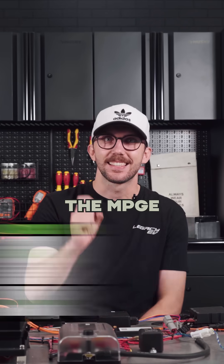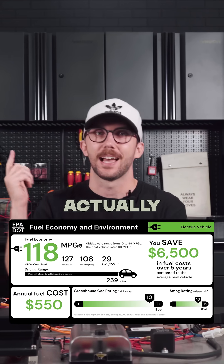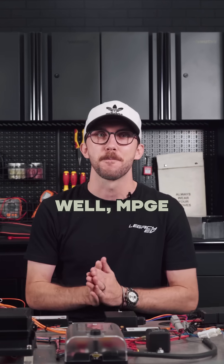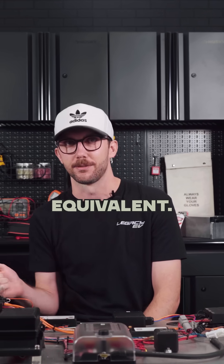So what exactly does the MPGE sticker on the side of these electric car windows actually mean? Well, MPGE stands for miles per gallon equivalent.